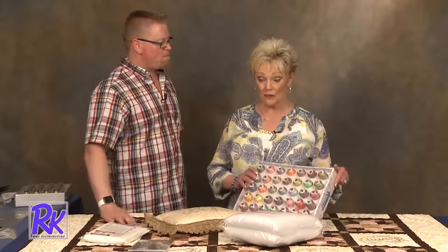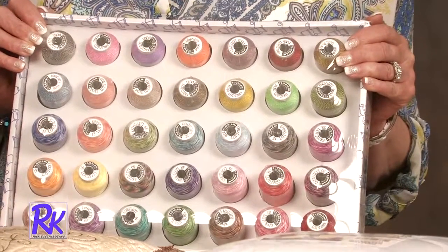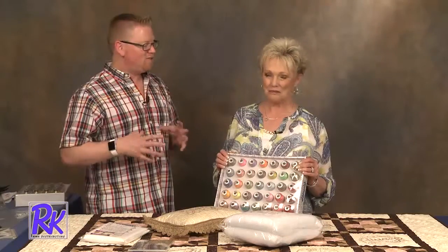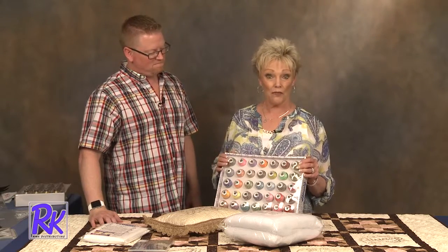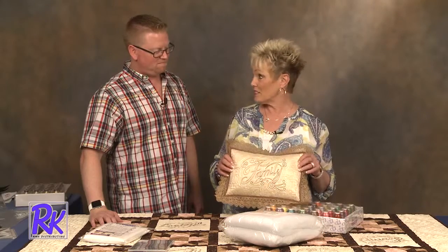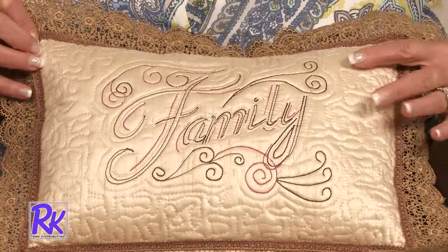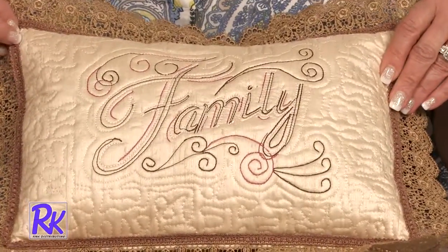One of the great things we did with this is use variegated thread — it is the new thing right now. There are so many things you can do with variegated thread, but a lot of us have been scared to try it. It's exciting that it's become so popular and it's the number one hottest thing right now. When I stitched it out, it randomly has different colors — there's no consistency and it turns out absolutely beautiful. There are many colors to choose from, and you never know how it's going to go. It's never the same, so you get a different look every time.